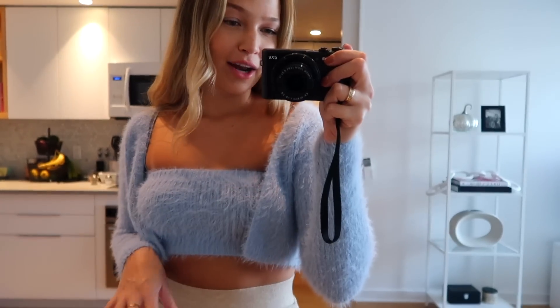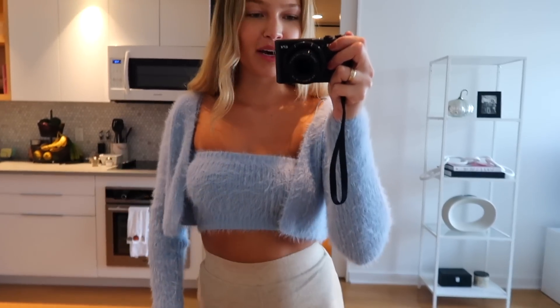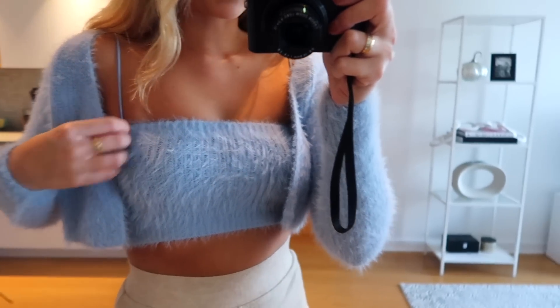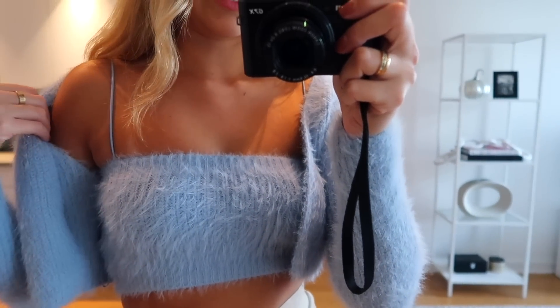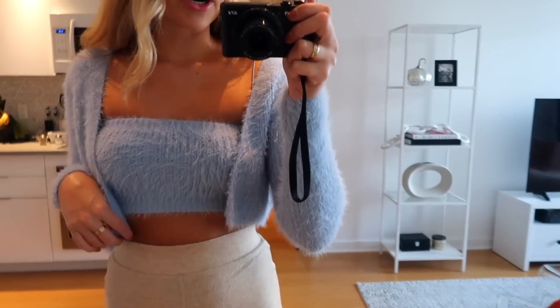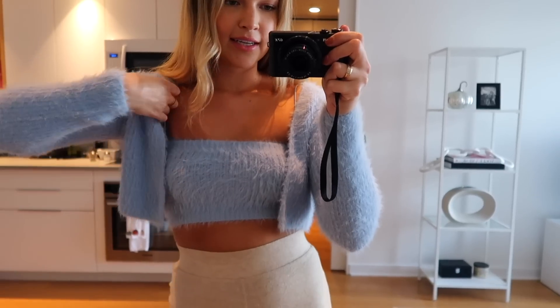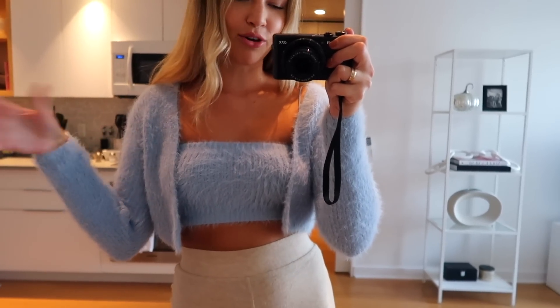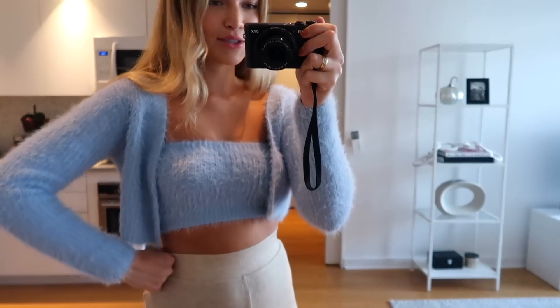Last thing to show you is this little set — I'm obsessed. These two items were sold separately and there was also a matching pair of shorts which I didn't get, kind of regretting it honestly. It's this blue fuzzy little crop top with thin dainty straps, and then I got the matching cropped cardigan to go over it. I've always wanted one of these two-piece shirt and sweater sets. I definitely want to get an Instagram picture in this — I am so obsessed.